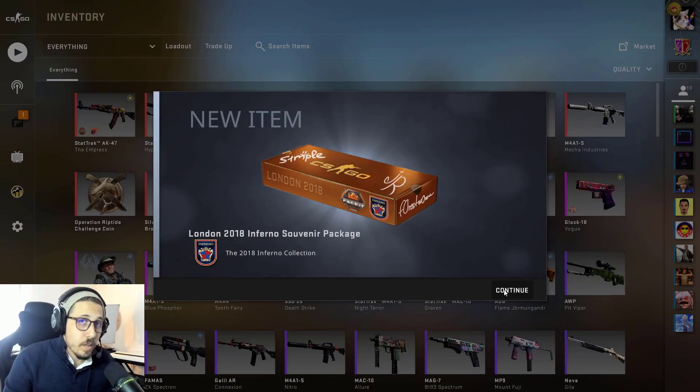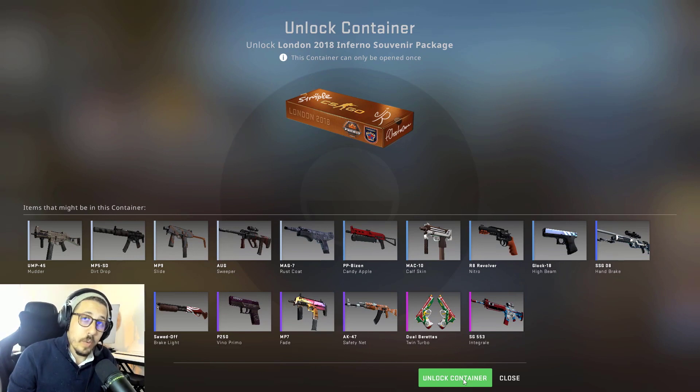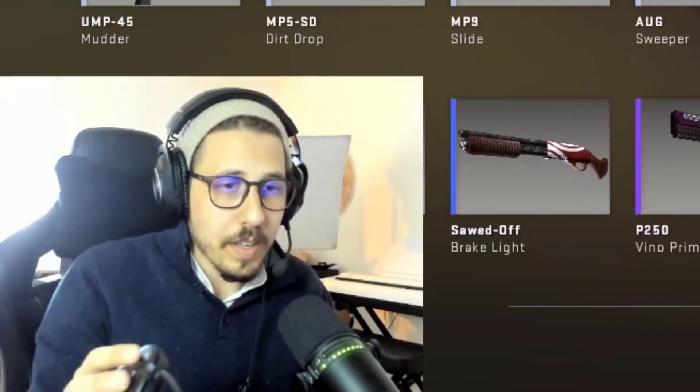Continue — no container — and we are ready to open the real thing. In three, in two, in one...